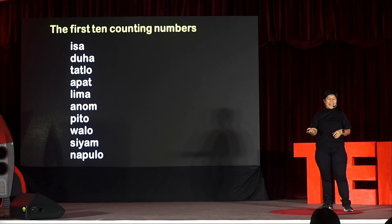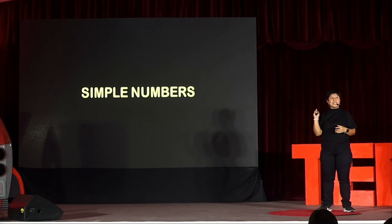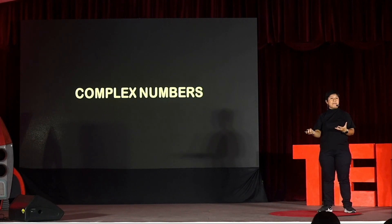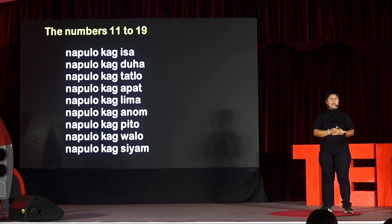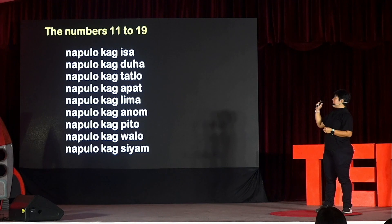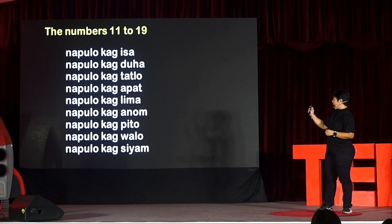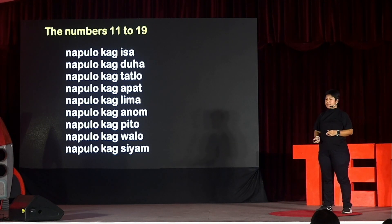That wasn't too difficult, was it? The late academic and researcher Ricardo Manapat referred to these numbers as simple numbers because they were just made up of one element. And then if the numbers were made up of two or more elements, then they were called complex numbers. Here are examples of complex numbers in Hiligaynon — these are the numbers 11 to 19: napulo kag-isa, napulo kag-duha, napulo kag-tatlo — I hope you're seeing the pattern — napulo kag-apat, and so on until napulo kag-syam.